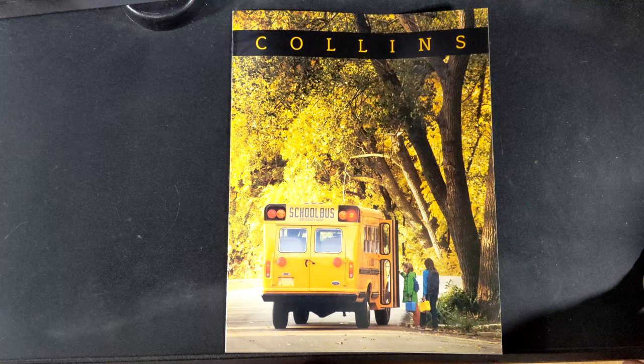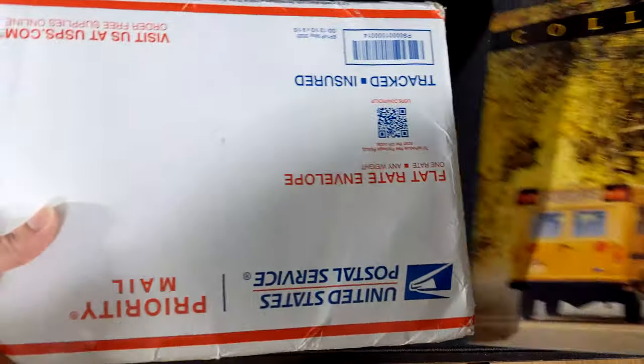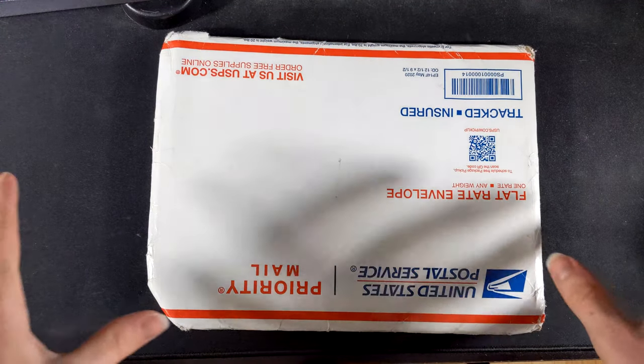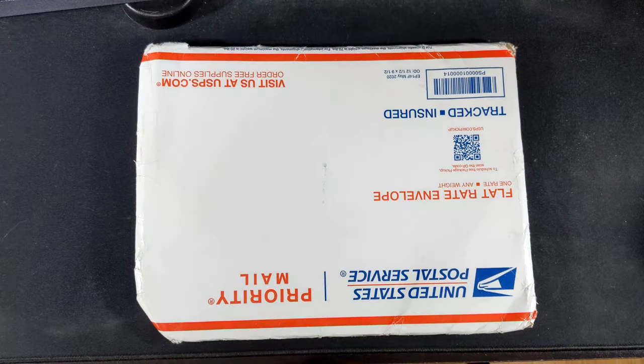This person finally responded to my email a couple days later. We started talking back and forth — he showed me some pictures of brochures, named a price — and now I have this package of brochures in front of me. That is how Noah got screwed out of seven or eight school bus brochures. So let's open it up and see what's inside.